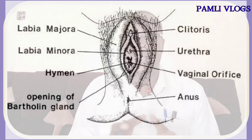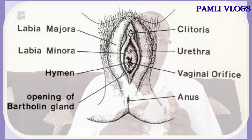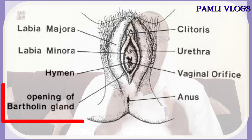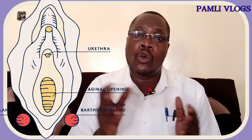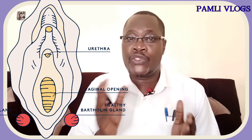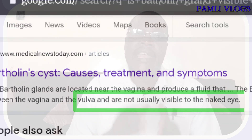For us to understand how Bartholin abscess or Bartholin cyst occur, let us look at the external genitalia of the female reproductive system. We have the labia majora, the clitoris, the mons pubis, and down there we have the anus. In between the labias we have what we call the Bartholin gland. This gland is normally located at around 4 o'clock or 8 o'clock bilaterally — that is, on both sides of the labia minora — and it has a pea-sized shape. Normally it is not palpable; you cannot feel it or see it with the naked eye.